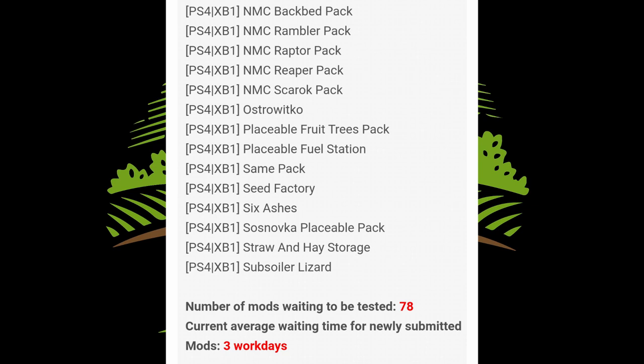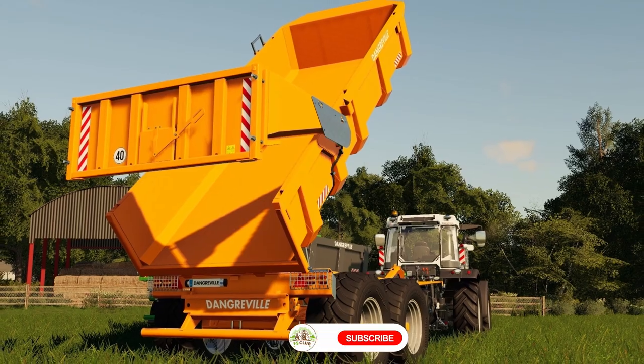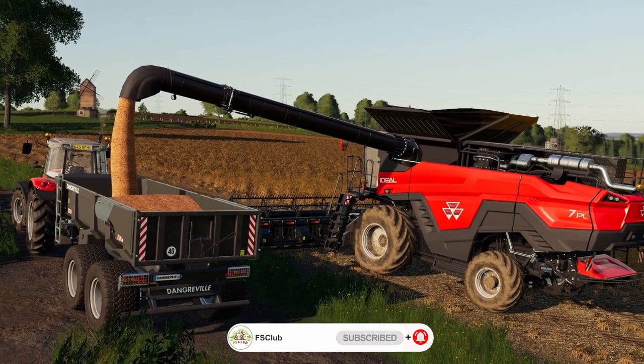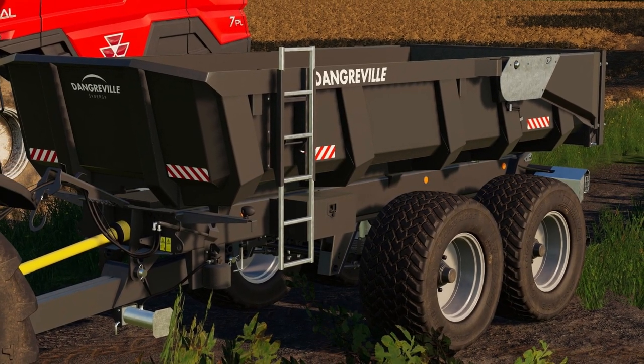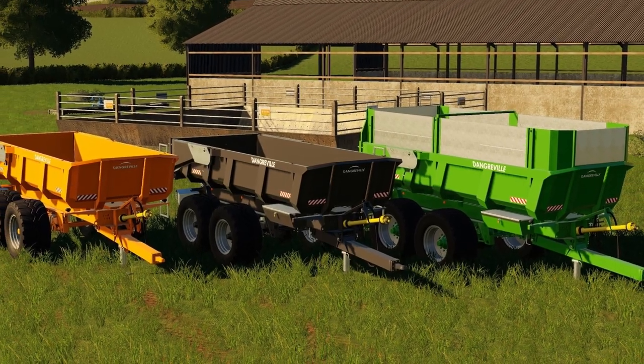Let's get to the regular pieces of news. The first piece of news is the Dangerfield Polydrak Plus 418A by Semiagri FR, coming soon to Mod Hub, so this will be coming out to all platforms. It's a small but beautiful trailer with sideboard extensions and three color choices — a very nice trailer.